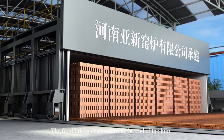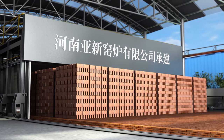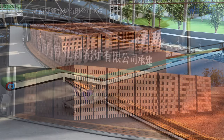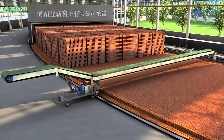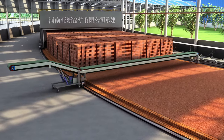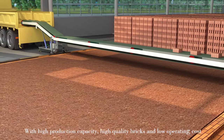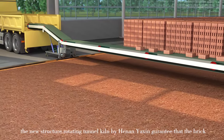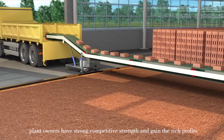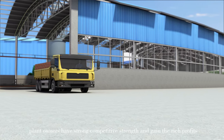The fired bricks come out from the end of the kiln. With high production capacity, high-quality bricks, and low operating cost, the new rotary tunnel kiln by Henan Yaxin guarantees that brick plant owners have strong competitive strength and gain rich profits.